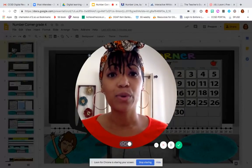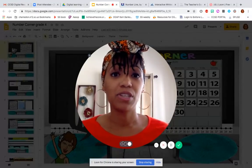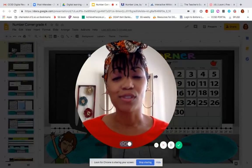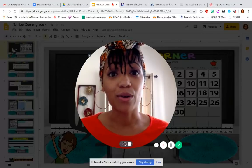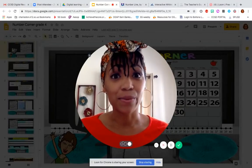In Number Corner, we'll do workouts like looking at the calendar, we'll do some computational fluency, we'll work through some problem strings, we'll solve some word problems together, and we'll be creating a collection of our own. Are you guys ready? All right, here we go.